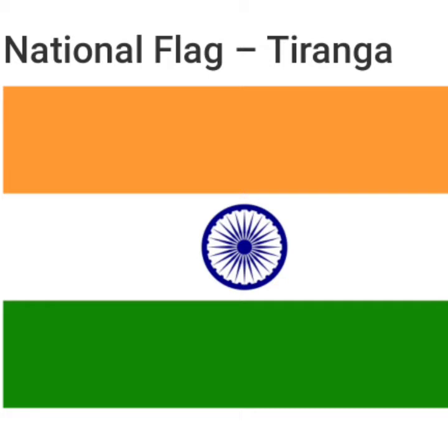Do you know the rules for the flag? Our national flag must not be kept on the ground. The saffron color band must always be on top. The national flag must always be carried in front of a procession. It must always be carried over the right shoulder. A dirty or torn flag must never be hoisted. Did you get all this?